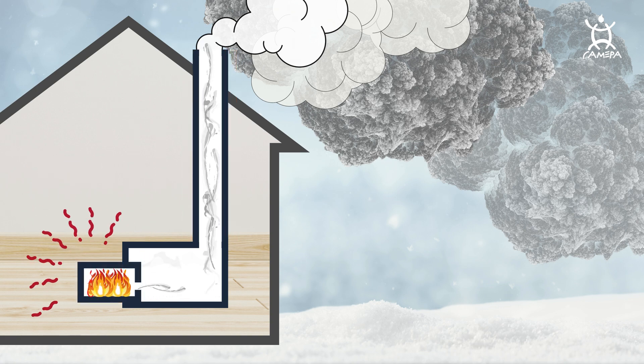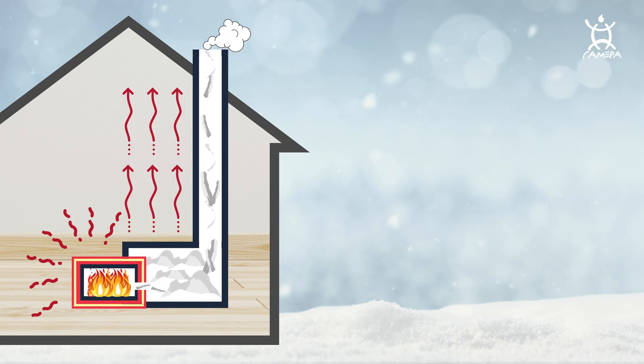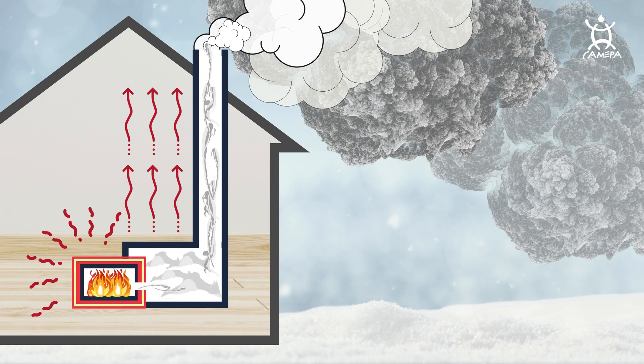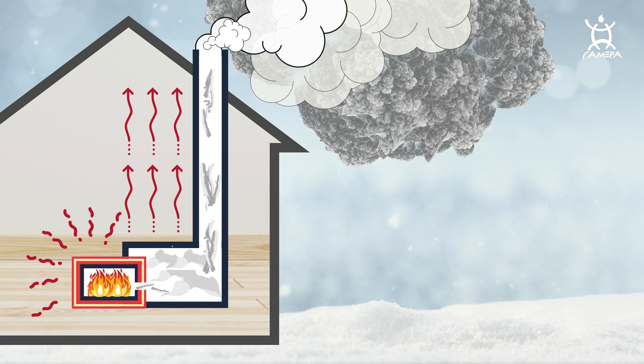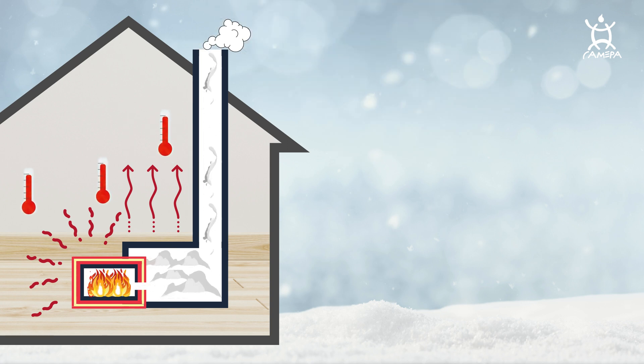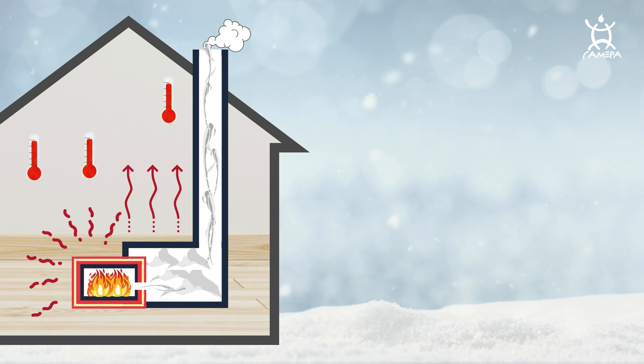Instead of insulating the chimney, we can insulate the firebox. This increases the fire temperatures to over 1800 degrees Fahrenheit, which not only burns all the creosote but also turns the smoke into harmless steam. Without the risk of a creosote fire, we can capture much more heat in the house before it goes outside.